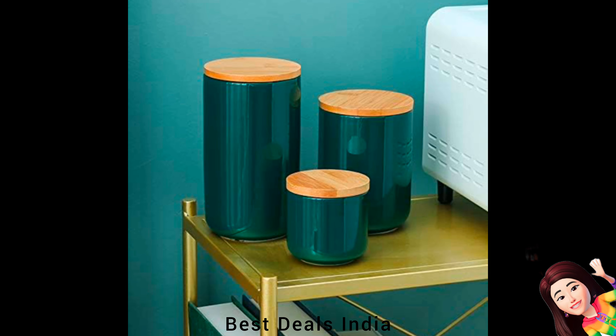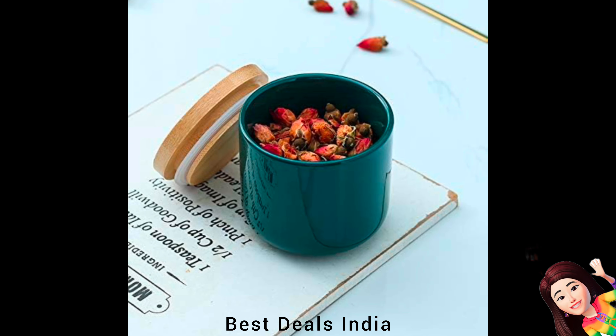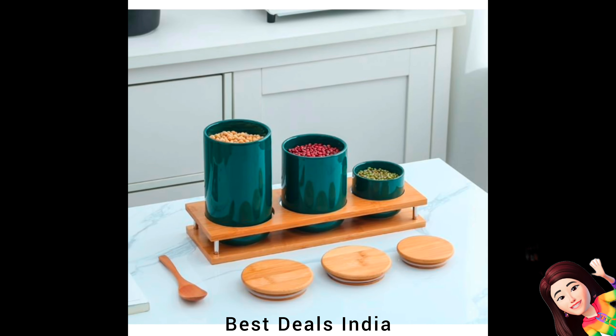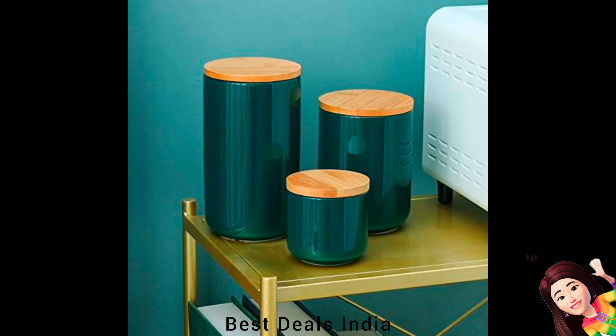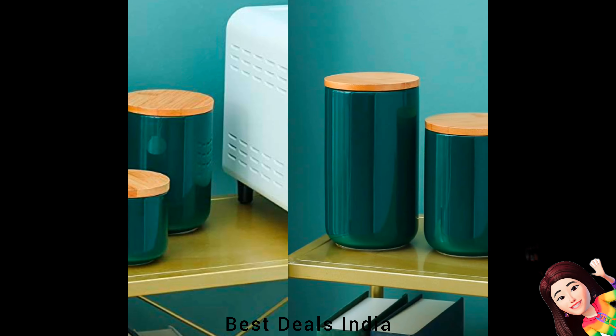Ceramic Jars: Crafted from high-quality ceramic, these jars ensure long-lasting durability and resistance to wear and tear. Ideal for storing a variety of kitchen essentials. Product link is given in the twenty-fourth link.